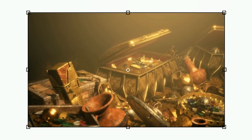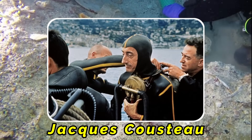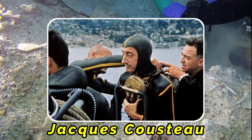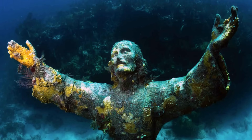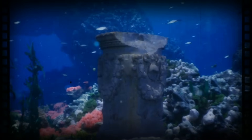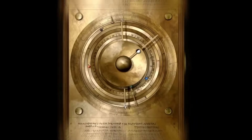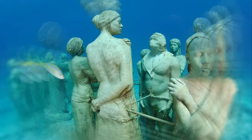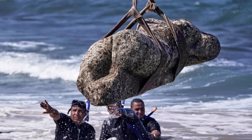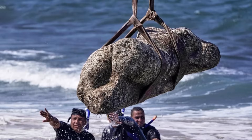Then there's the lost treasure we know exists. In 1976, Jacques Cousteau's diving team made a devastating mistake — they accidentally dropped massive bronze statues back into the deep while trying to recover them. Those priceless artifacts are still down there somewhere. A protected chamber could house similar bronzes, statues that never hit the sea floor, never suffered decades of salt corrosion. Picture lifting a perfectly preserved Greek god from waters that have hidden it for 2,000 years.